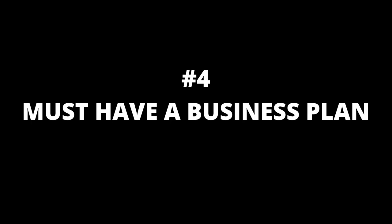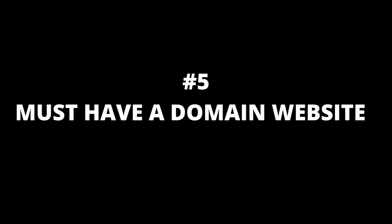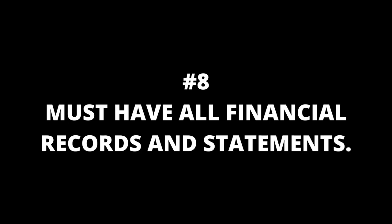Number four, you must have a business plan; number five, you must have a domain website; number six, you must have a domain email; number seven, you must establish business credit.